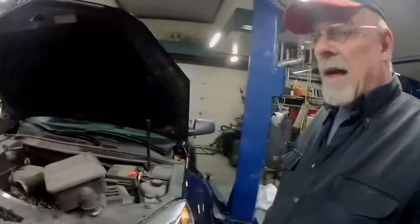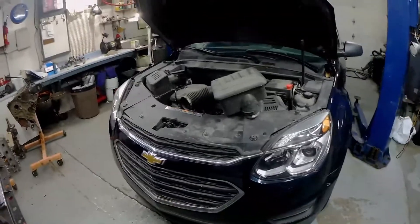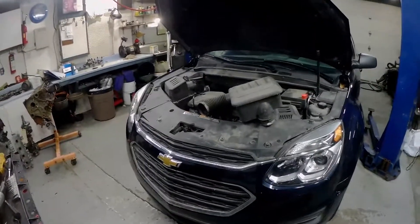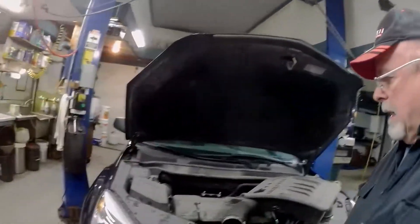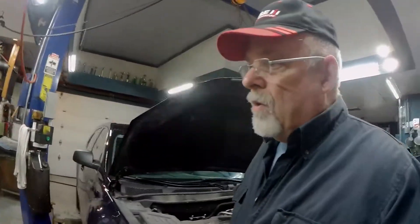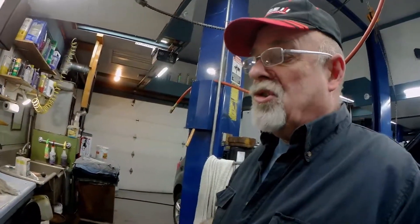We're going to talk about this Ecotec 2.4. It's a 2017 Chevy Equinox with 69,000 miles. It came in with an oil leak from hell — it was drooling oil up the driveway.